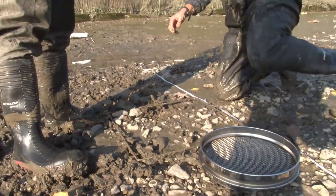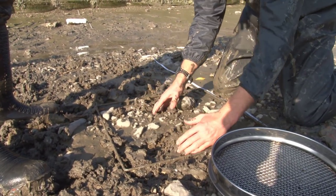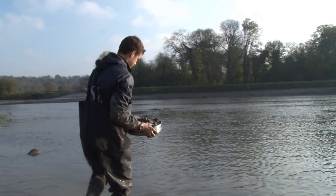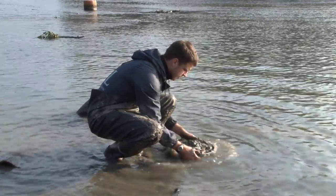We're using a quadrat and we're counting all the number of invasive species and native species within that quadrat, and then that allows us to compare the numbers of the different organisms within that over time and between sites.